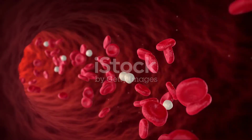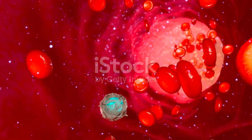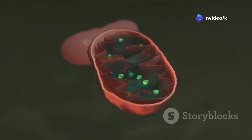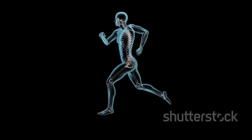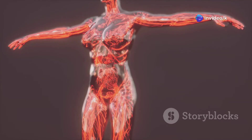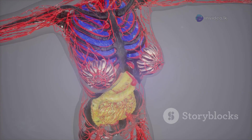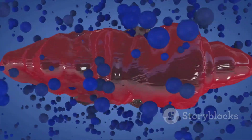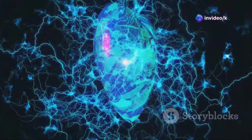Now your blood is loaded with nutrients from food and oxygen from air. The heart pumps this powerful mix to every cell in your body. Inside each cell, mitochondria use oxygen to burn nutrients, releasing energy in a process called cellular respiration. This energy powers everything you do, from thinking to running. Waste products like carbon dioxide are sent back into the blood, then to the lungs to be exhaled. The cycle repeats — food and air in, energy out, waste removed. The digestive, respiratory, and circulatory systems work together in a perfect loop.